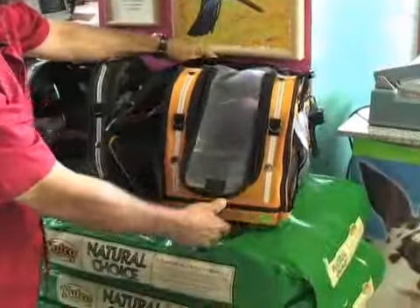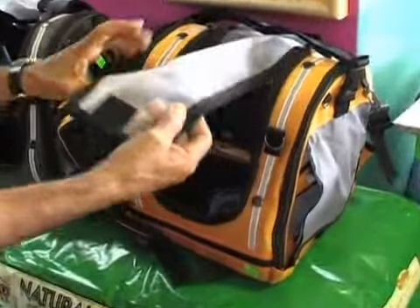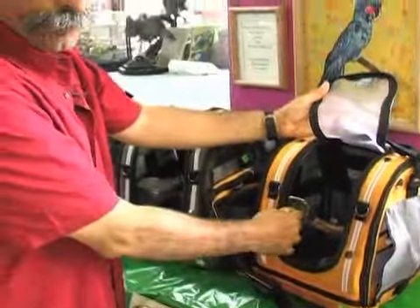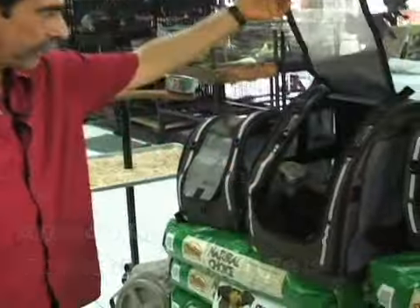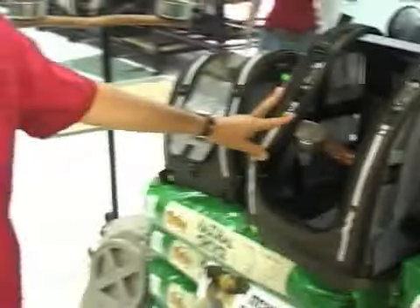They're modern, beautiful looking, very well made. They're made out of stainless steel mesh, ABS plastic inside with wooden perch and cups. All the parts are replaceable in case the bird happens to destroy part of it. We have them in different sizes and in different colors — the latest thing in traveling, just for birds.